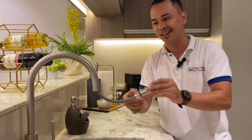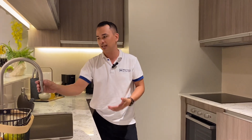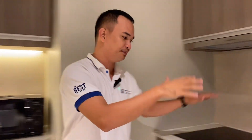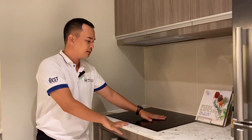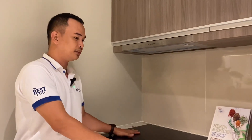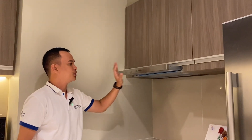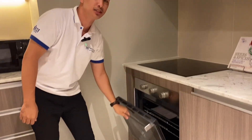Another upgrade is this retractable faucet, which is a plus. And for the two-bedroom units in Park McKinley West, it's been upgraded from a hot plate burner cooktop — it's now an induction cooktop. It comes with a hood bin, the brand is Ariston.